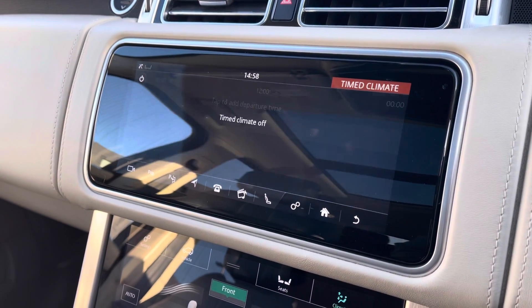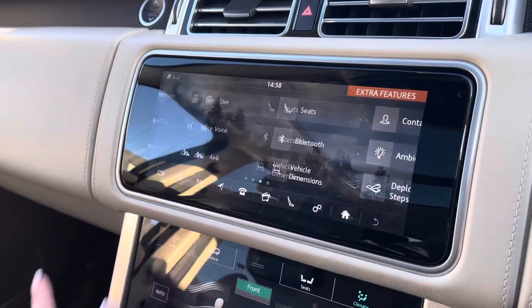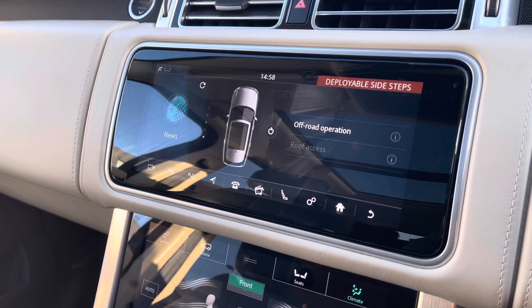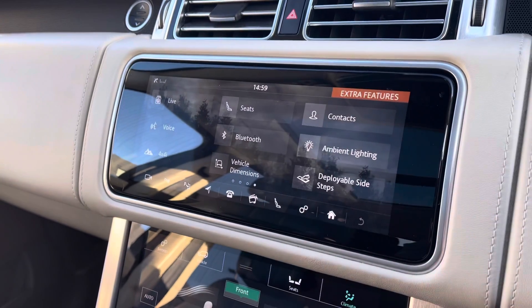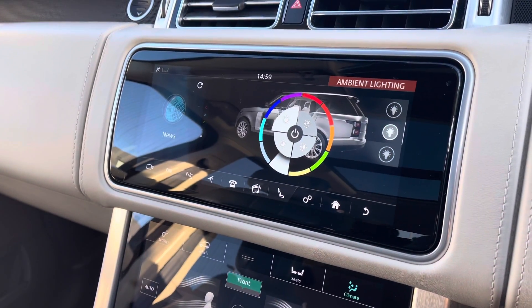Climate control allows you to set the temperature inside the car before even getting in. You can also turn off your side steps if you don't actually want them on. You have ambient lighting with many different colours to choose from, which looks really effective especially in the dark.